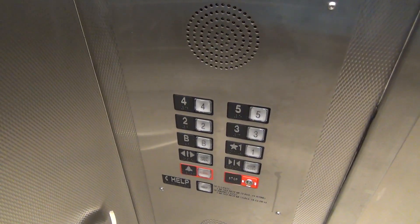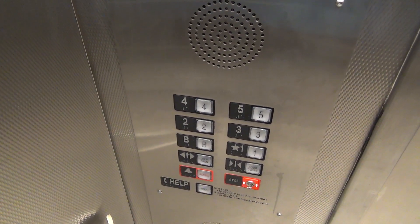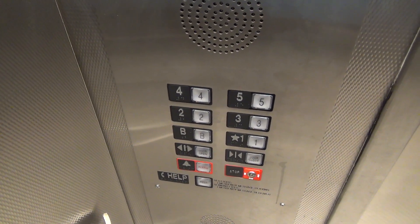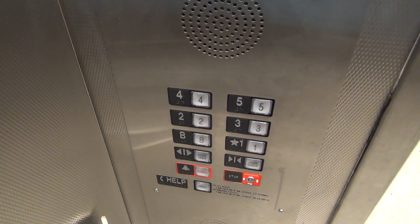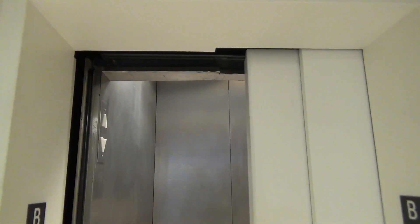That is an epic motor. Basement. The light fixture is a little loud, but the motor is cool.